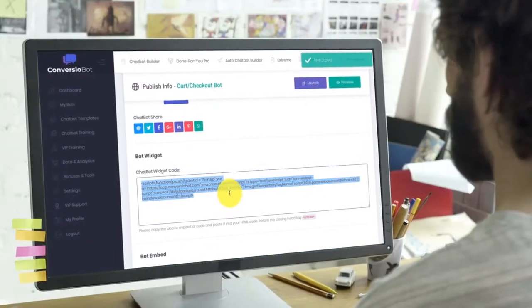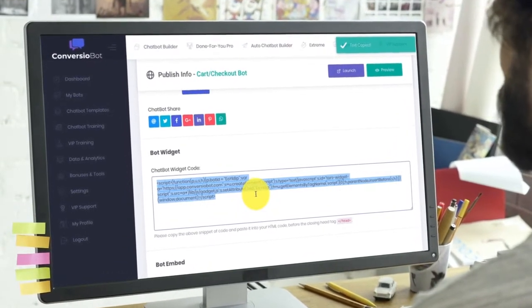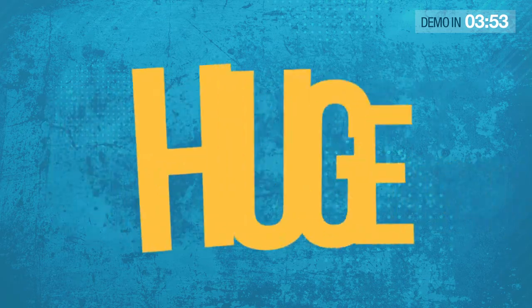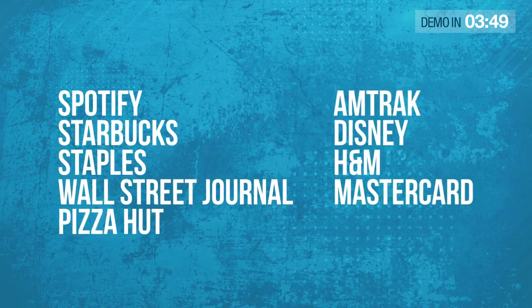And today you can start doing the same by copy and pasting one line of automated bot code to any website or blog, and exploiting a new AI technology similar to that used by huge companies like Spotify, Starbucks, Staples, The Wall Street Journal, Pizza Hut, Amtrak, Disney, H&M and MasterCard.